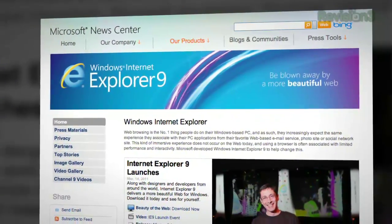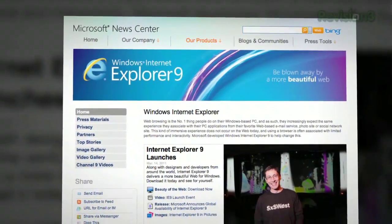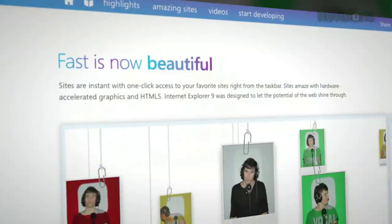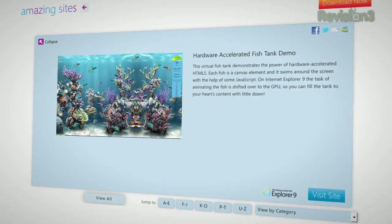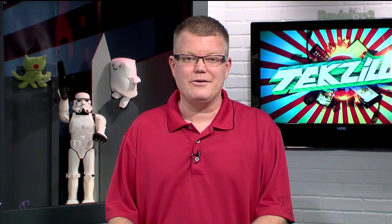IE9 is officially available everywhere. And while, sadly, it doesn't automatically wipe out installations of Internet Explorer 6 on other people's machines, it does promise better speed, backed up with a new JavaScript engine and hardware acceleration, a minimalist web design, more support for HTML5, and lots of downloads. Microsoft says 2.35 million people downloaded and tried IE9 in the first 24 hours.